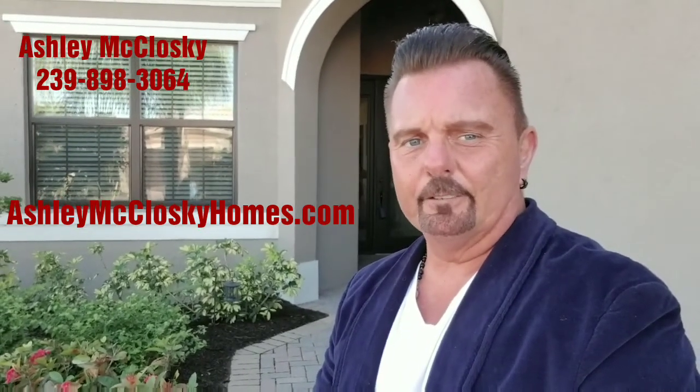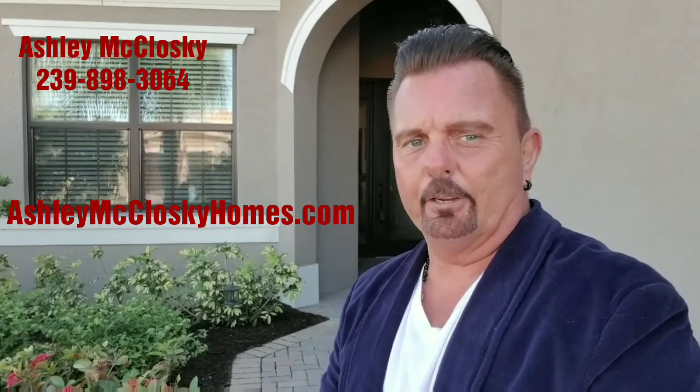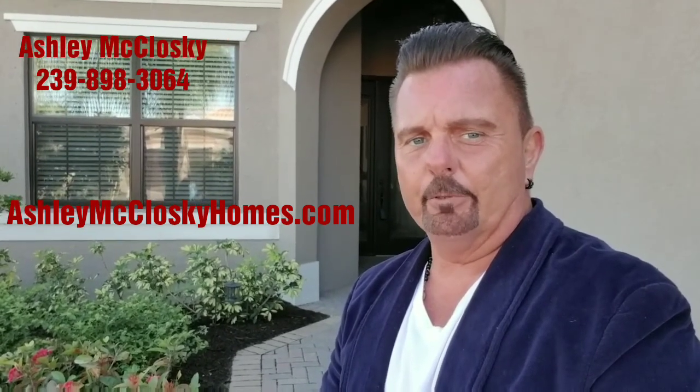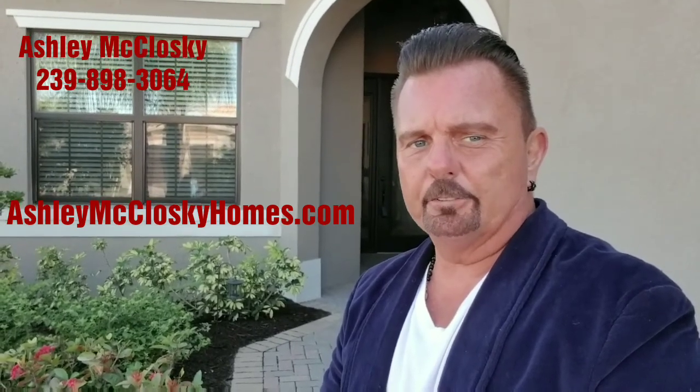Hey guys, Russ McCluskey, Edison Mortgage Group. Today I'm out at a listing in the Fort Myers area in the Marina Bay subdivision. It's over off Treeline Drive and it's a gorgeous subdivision.